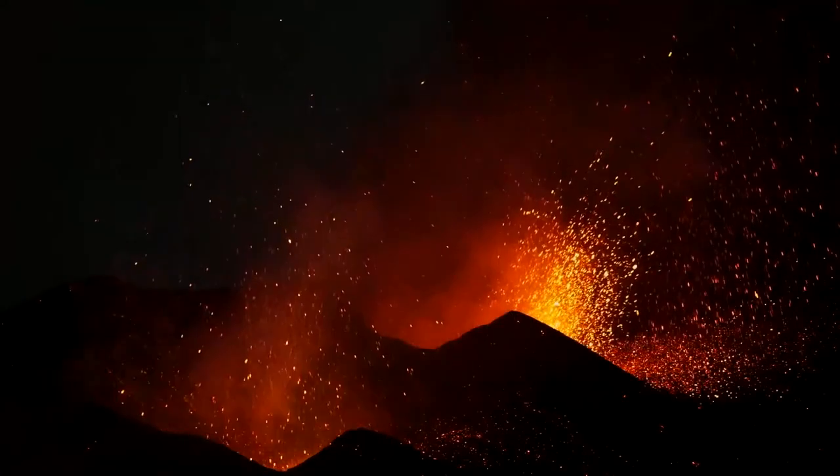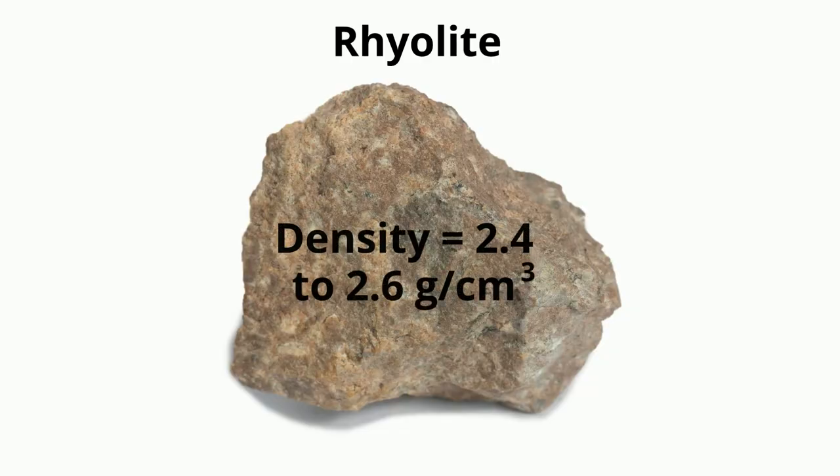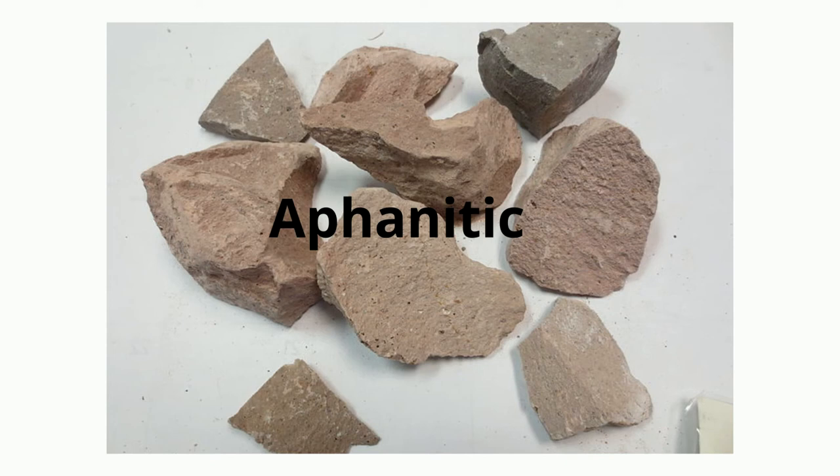Rhyolite is produced by violent volcanic eruptions. It has a density of between 2.4 and 2.6 grams per centimeter cubed. The texture of rhyolite is considered fine-grained and is also aphanitic.